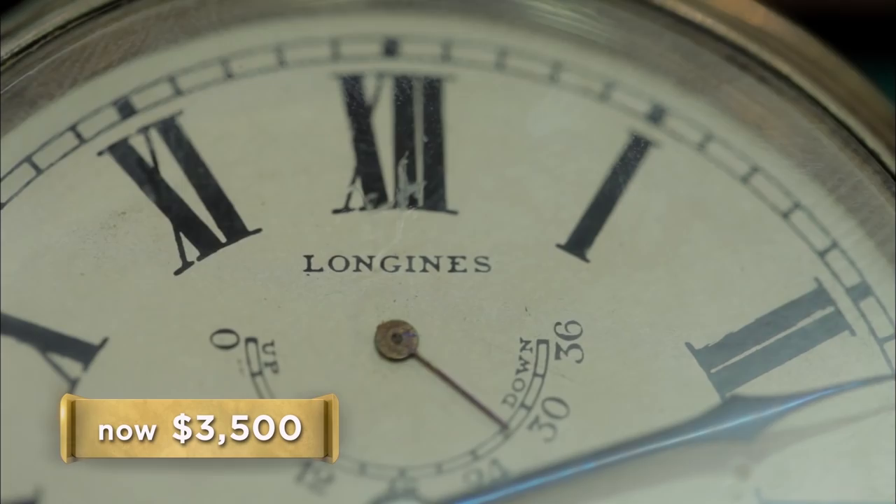I'd offer you $2,500 for it. That's a little light — I could do $3,500. As time goes on, this name is getting more and more forgotten with the worse and worse stuff they put out. I'll go $3,000 on it, and that's the best I can do.